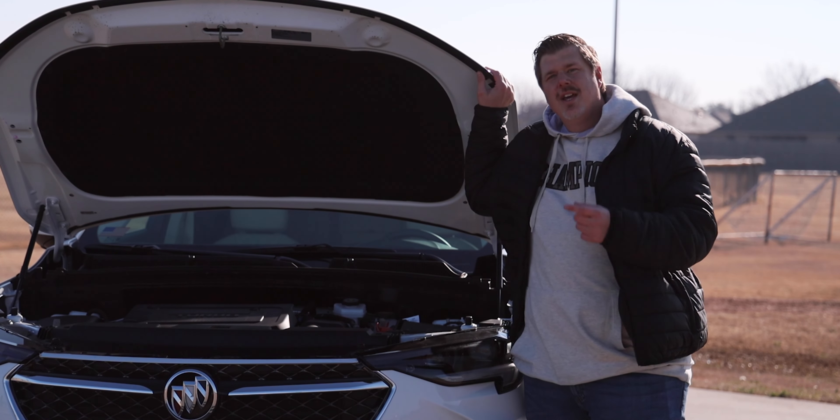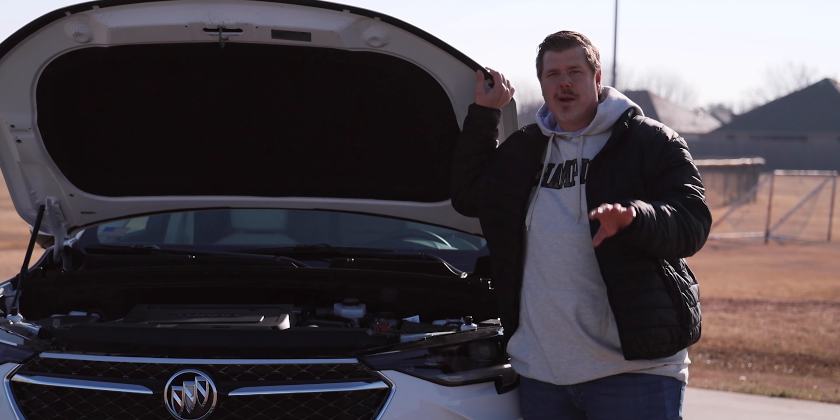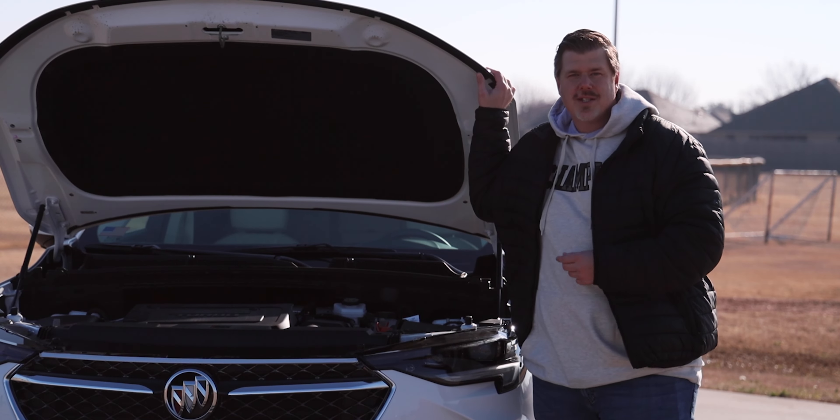Let's close up the hood, jump in the back seats, talk about the interior, then we'll take it for a drive. After that we'll wrap up the video talking about the price, competition, and some of my final thoughts.